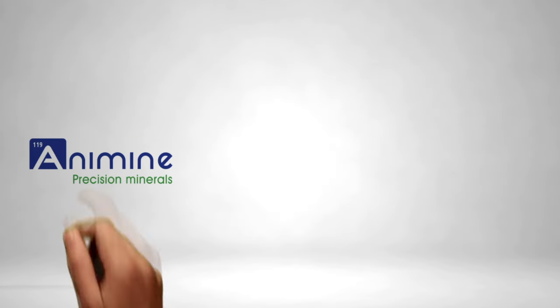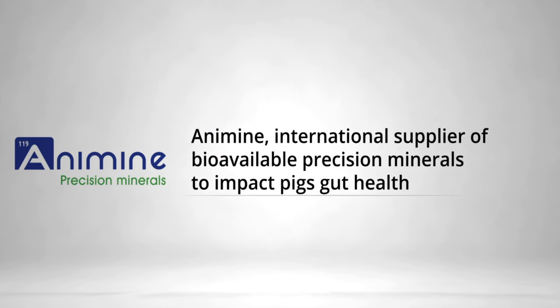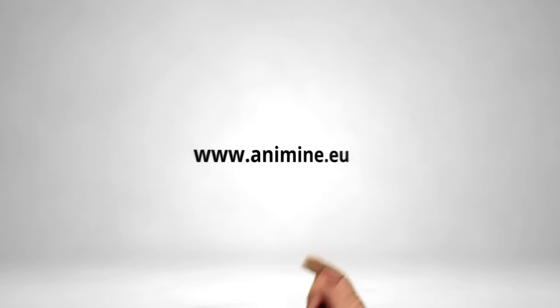Anamin — International Supplier of Precision Minerals. When most trace minerals are only bio-available, Anamin trace elements are also active in the digestive tract and promote secure piglets' gut health.